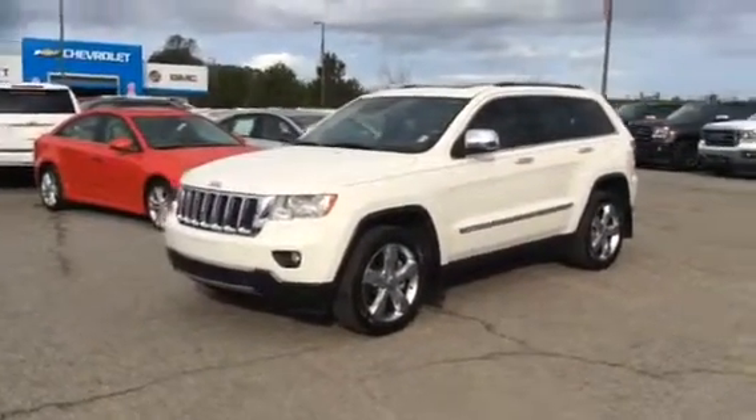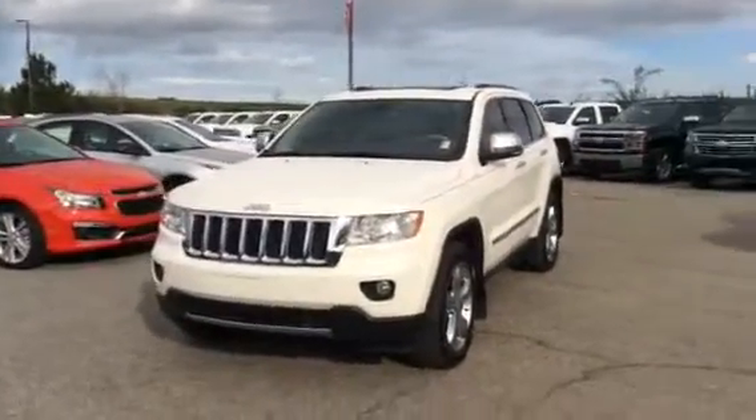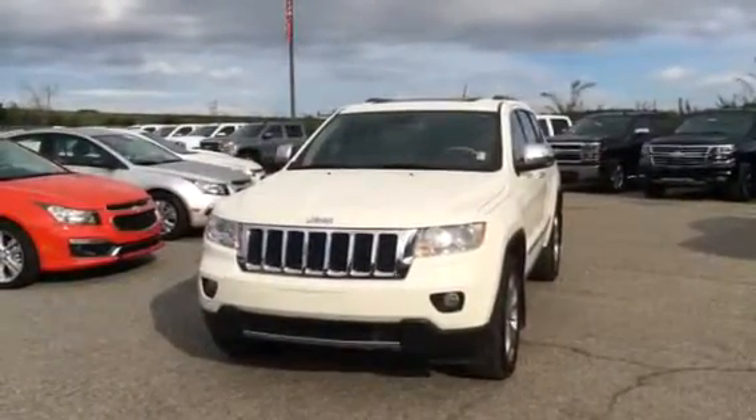Hi, my name is Jimmy Carrier up here at Jimmy Britt Chevrolet. This is our 2012 Jeep Grand Cherokee — this is the Overland Edition. This one has the remote start.